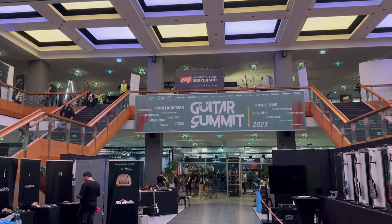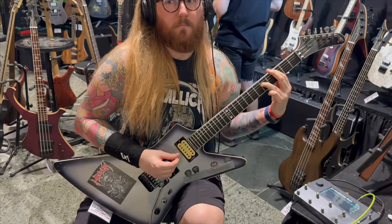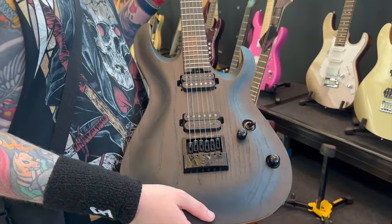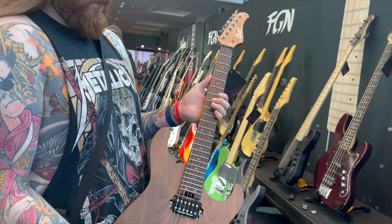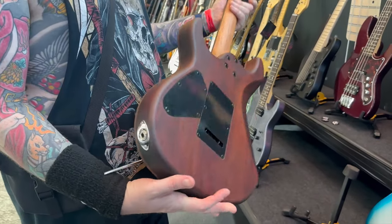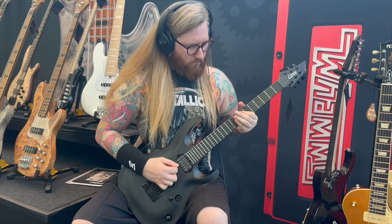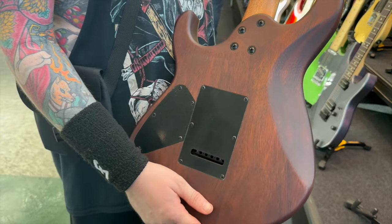Hey everyone, Jamie Slays. I recently went to the Guitar Summit in Germany and it was an absolute blast. The guitar show was electrifying, there was so much cool stuff. I even did a whole vlog about it, which you can see in the link in the description below. But one of the standout booths for me was Court Guitars. After playing a few of their guitars at the booth and checking it all out, I decided to do five reasons why Court Guitars should totally be on your radar.